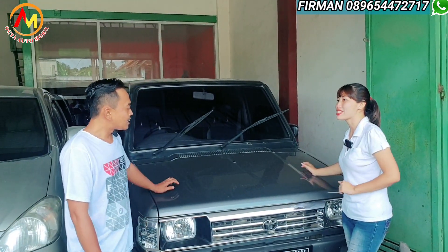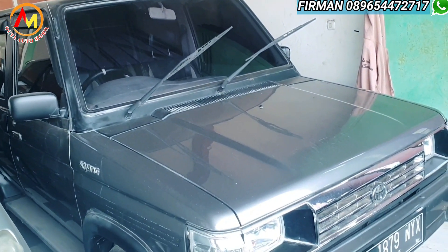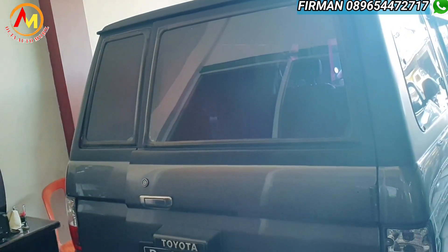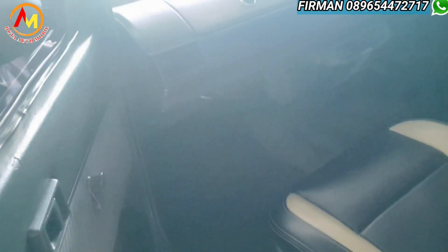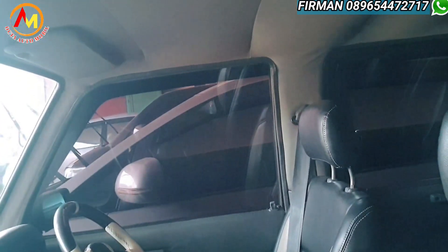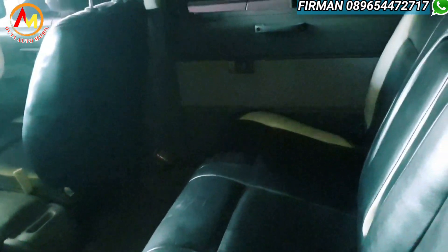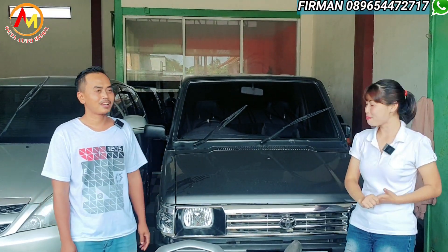Ada Toyota Kijang Super G Long, manual, tahun 1996, transmisi manual 1800 cc. Interiornya udah sarung jahit, rapi banget. Kondisi siap pakai — mesin dan kaki-kaki aman. AC single, dingin. Plat B ganjil daerah Tangerang. Pajaknya baru dibayar, masih bulan Januari 2024, jadi kalian beli ini tinggal pakai, gak usah pusing mikirin pajak tahun ini. Pajak sekitar 1 jutaan, masih terjangkau banget.